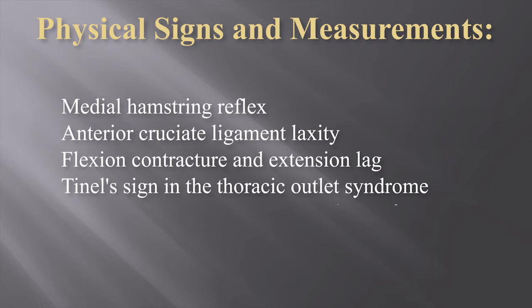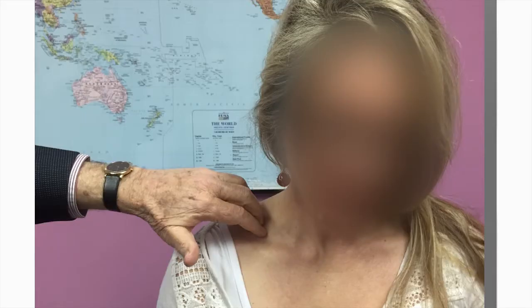I will leave a discussion of thoracic outlet syndrome for another talk, but would like to emphasize a clinical sign which I find very useful and which I suggest is present in one third to one half of the patients I have felt have thoracic outlet syndrome. Tapping in the supraclavicular region over a fairly wide area will occasionally produce paresthesias radiating down into the fourth and fifth fingers of the hand.